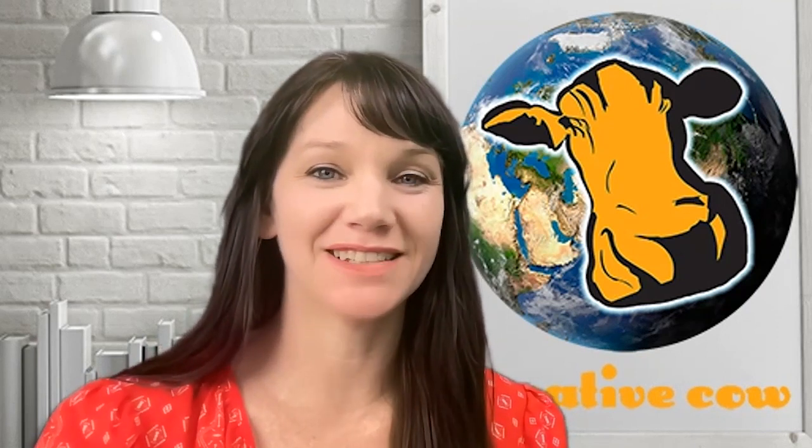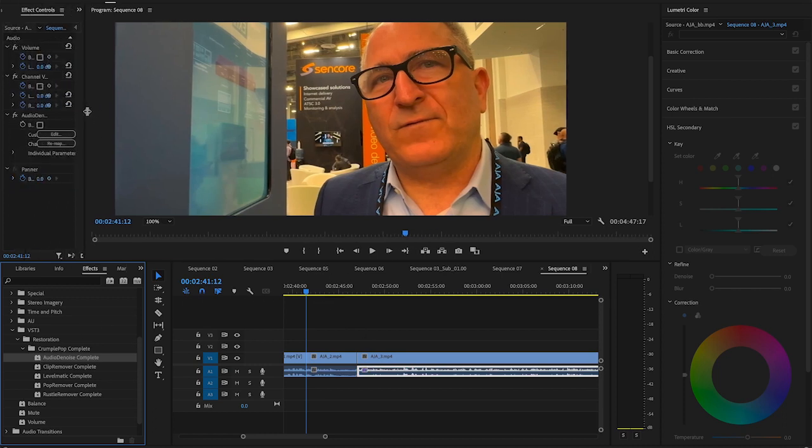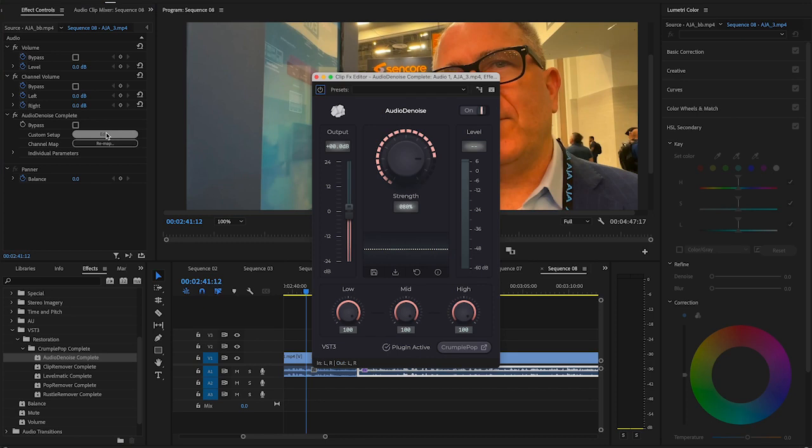Hello and welcome to Creative Cow. Today I get to speak with Boris Yomnitsky of Boris FX. Hello Boris, it is great to meet you and welcome to Creative Cow. Hello Brie, very nice to meet you. Now, Boris has allowed Creative Cow to use the CrumplePop plugin to play around, use AI to reduce unwanted background noise, to remove pops, to remove auto sounds in the background, and level out noise. Boris, would you like to introduce CrumplePop from your point of view?